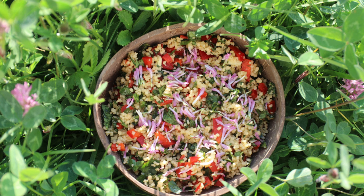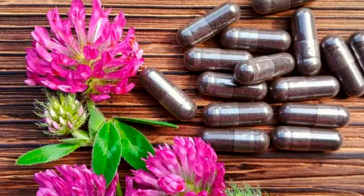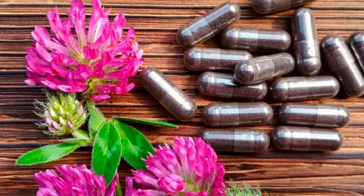Beyond culinary and medicinal uses, red clover has several practical applications. Its ability to fix nitrogen in the soil, improve soil fertility, and benefit neighboring plants is a big one for clovers. Red clover is also used as a cover crop to prevent erosion, suppress weeds, and enhance soil structure. In folklore, finding a four-leaf clover, a rare variation of red clover, is considered a symbol of luck and prosperity.